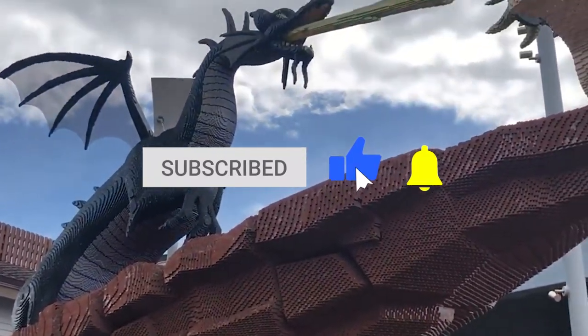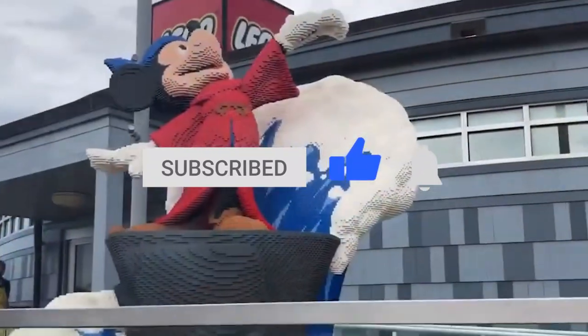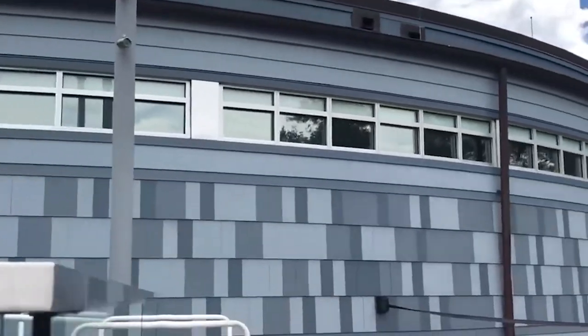Be sure to give this video a like and subscribe to ViewCation if you haven't already, and stick around for more of the best of Disney Springs.